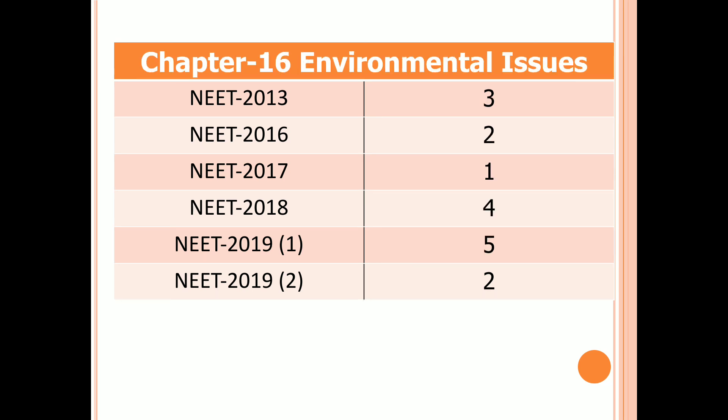Chapter 16: Environmental Issues. Three questions in 2013, two questions in 2016, one question in 2017, four questions in 2018, five questions in the first examination of 2019, and two questions in the second examination of 2019.